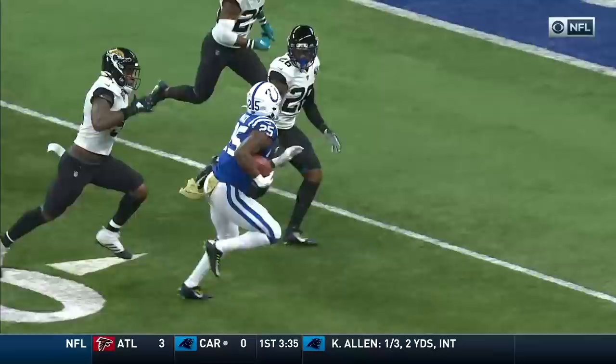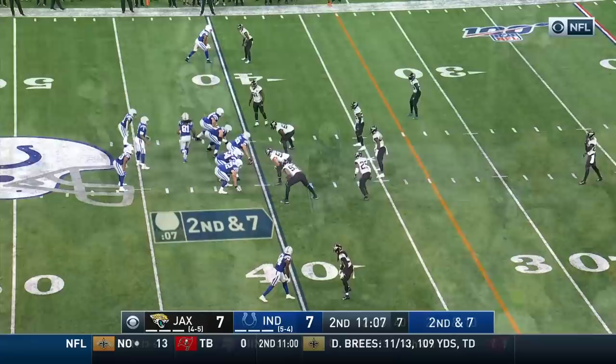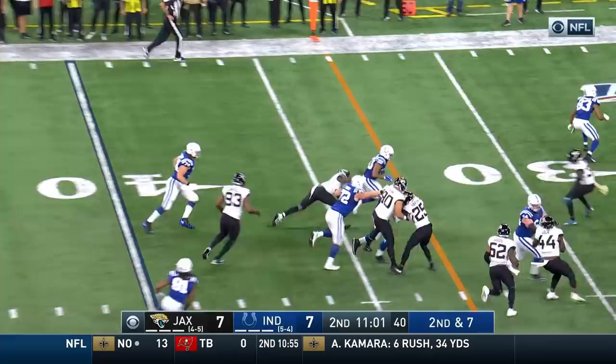On second and ten, Marlon Mack following the lead block of Paschal, with room to run again! Jonathan Williams showing some quickness, and still on his feet against the Texans today.